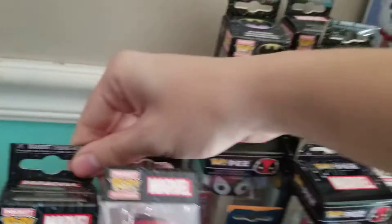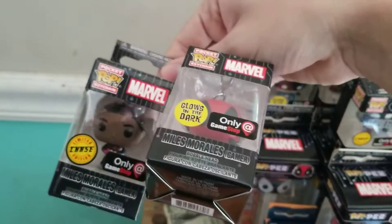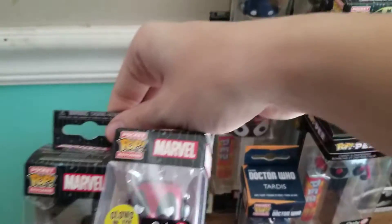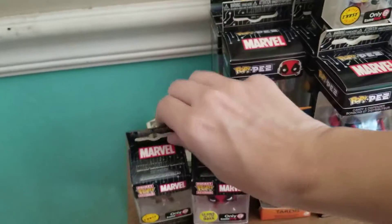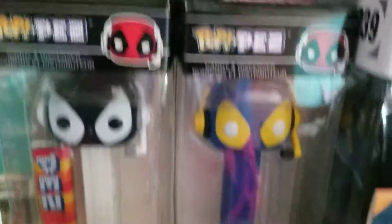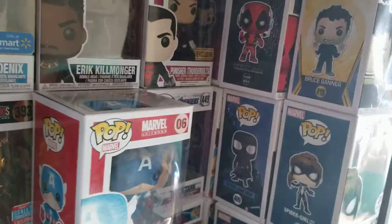I actually got the Pop Pez and stuff too. We have the Chase Miles Morales and the Glow in the Dark Deadpool one. We have Deadpool. We have the Chase Groot Gamer, I'm pretty sure. And then two more of the Deadpools. And I think that's all my Marvel Pops and Pop Keychains.